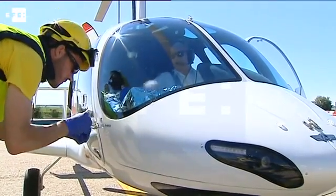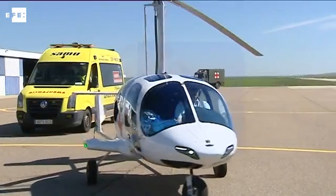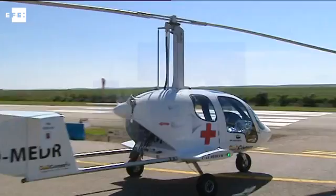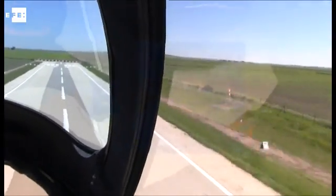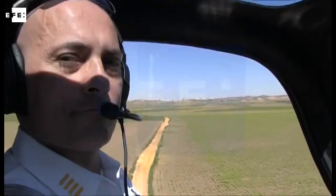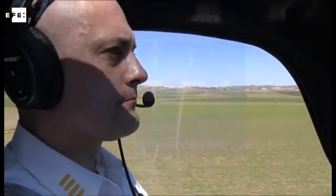Belcom Aviation took special care to include equipment to control vital signs through modern telemedicine devices. Here at the Alcortes Airfield in Seville, Spain, the C-44 was presented for the first time and was tested by civilian and military experts.